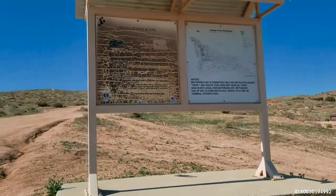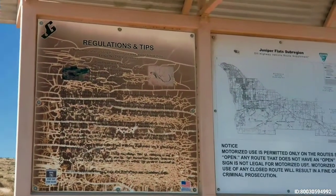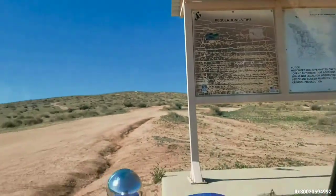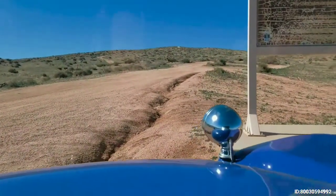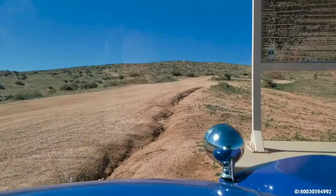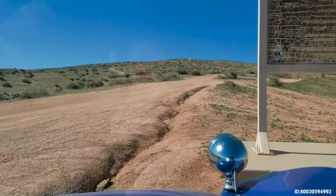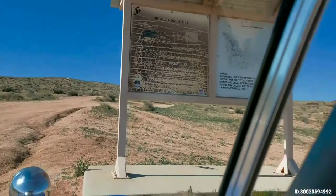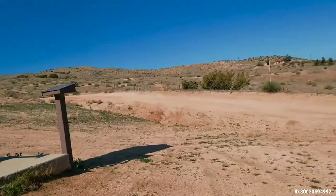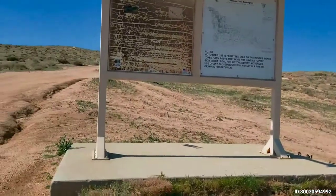We are entering BLM land now — Juniper Flats. This is the kiosk. This area has a lot of Jeep roads, motorcycle trails, hiking trails, that kind of thing. But the area is not open — you are not allowed to drive cross country like you would in Stoddard Valley or some other off-highway areas. We are restricted to routes that are part of their route system and designated by signs. So we're headed up here to Flats Road.